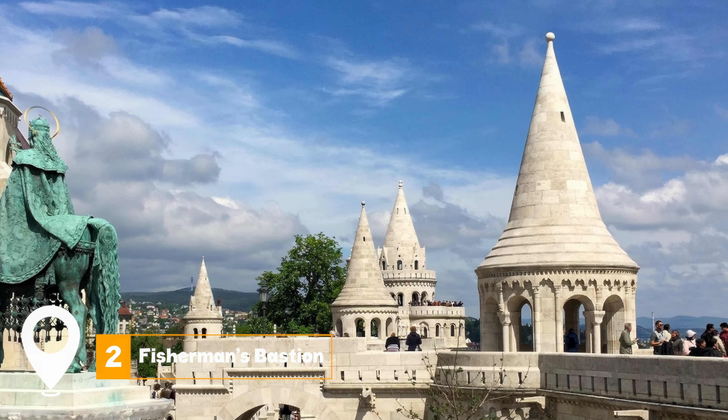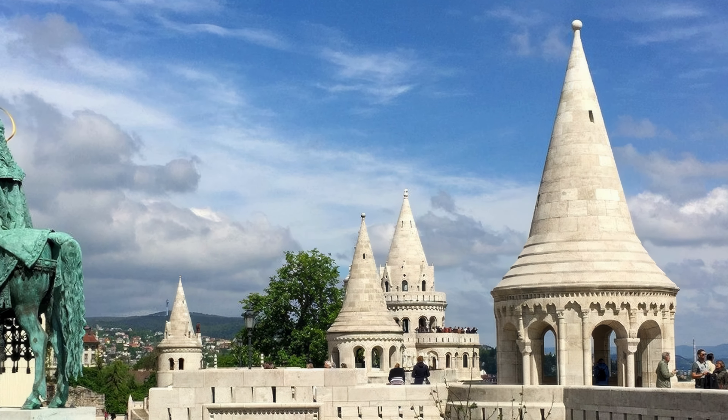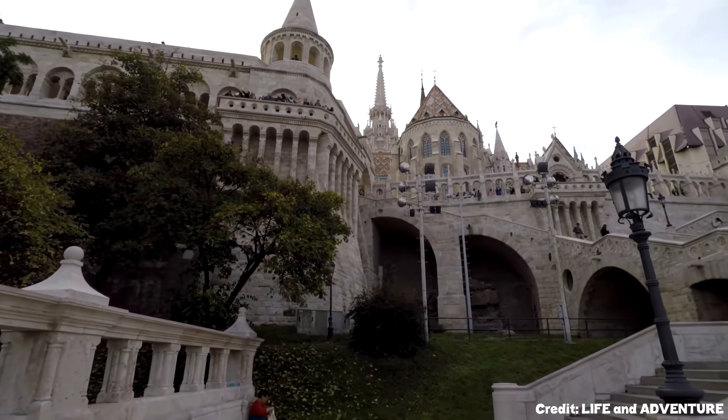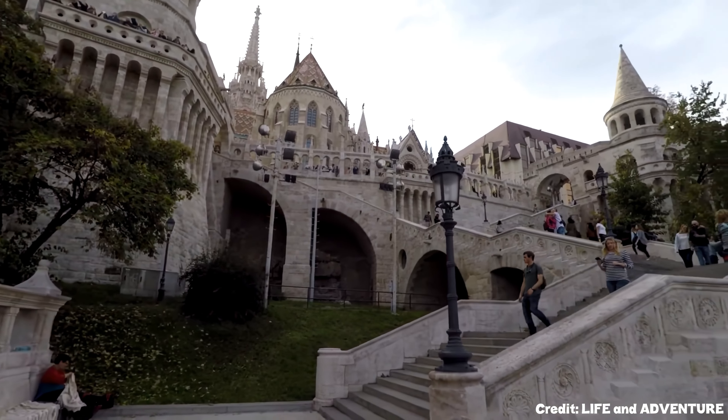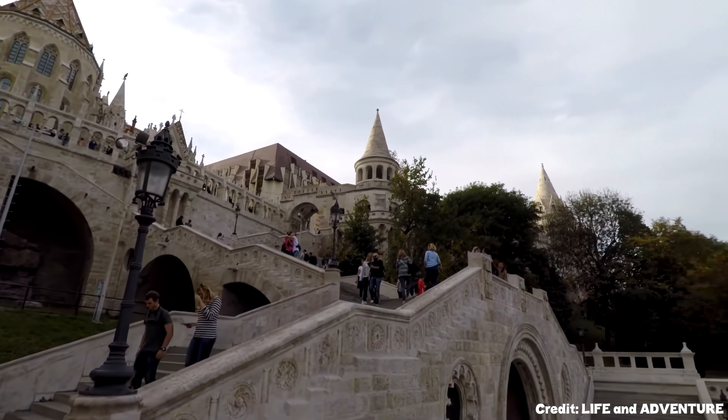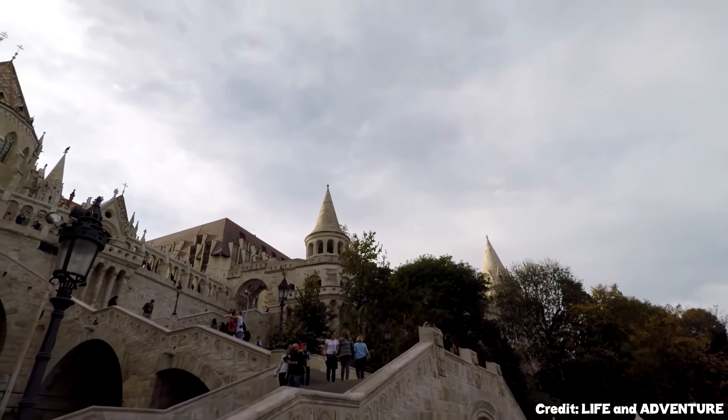At number two, we have the Fisherman's Bastion. Located next to the Buda Castle and St. Matthias Church, this fabulous place offers incredible views of Budapest. The white Neo-Romanesque architecture is a sight to behold, and the panoramic views of the Danube and Pest are unmatched.